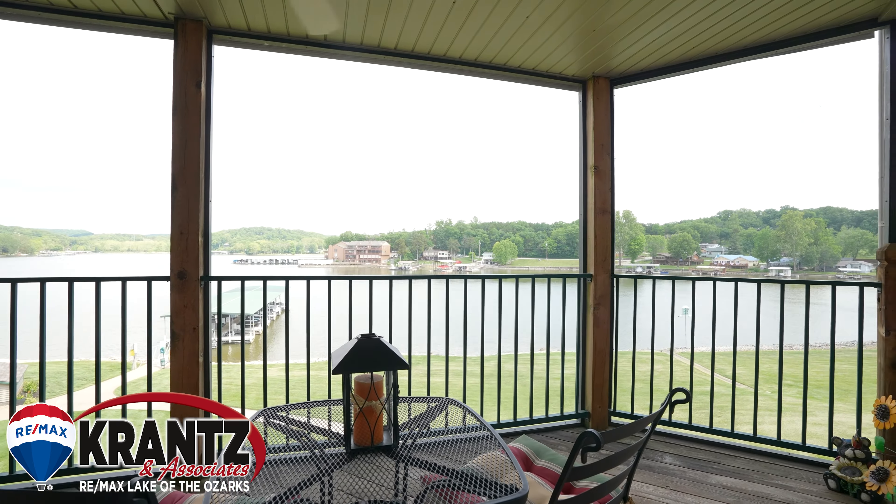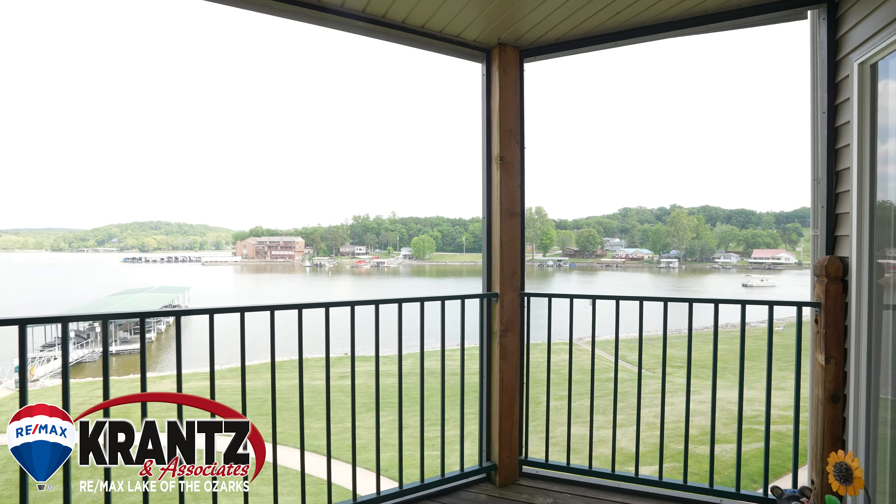Don't miss the view from the screened-in deck when you're taking a look at this condo, because between the pool, the grass, and the amazing lake view, it cannot be beat.